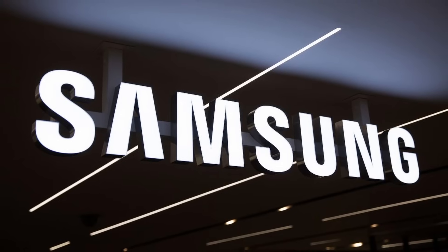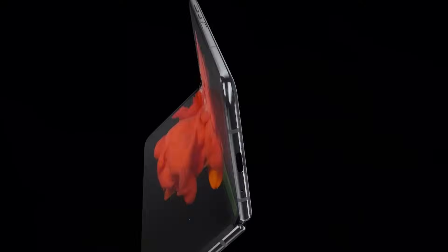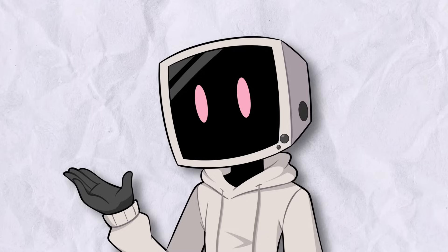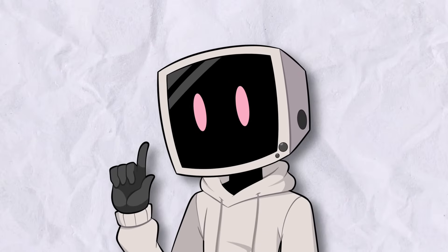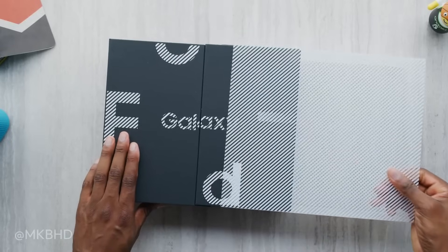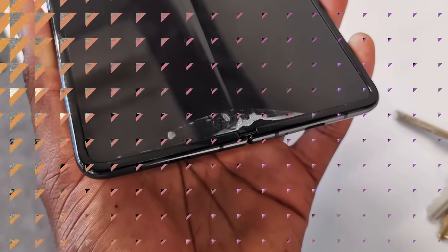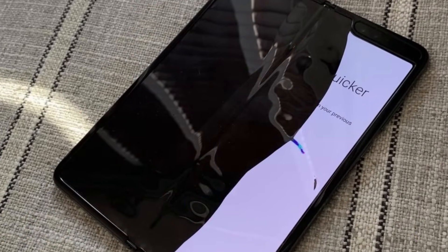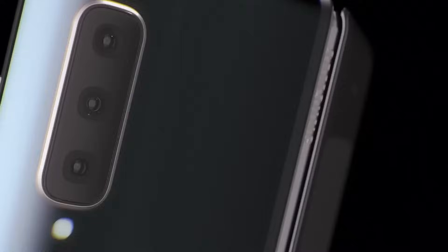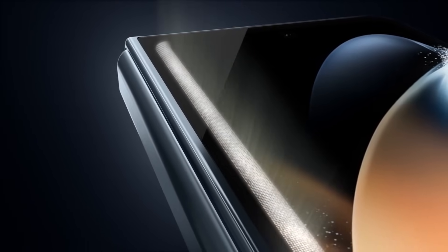Samsung saw the potential and decided to take it seriously. In 2019, they launched the first Galaxy Fold, which was supposed to be the future of smartphones. While it was more polished than the FlexPi, there was just one problem — it kept breaking. Not after months of use, but within days of reviewers getting their hands on it. The screens cracked, dust got inside the hinge, and Samsung had to pull it off the market before it even had a real launch. But they didn't give up — after months of tweaking the design, Samsung finally re-released the Galaxy Fold and has been iterating on it every year.